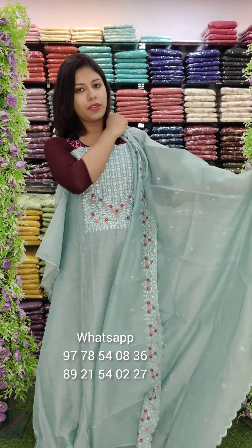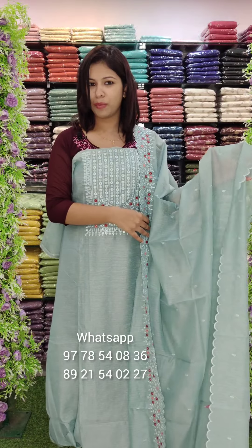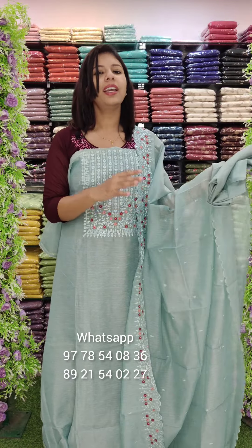We have different WhatsApp numbers — contact us. All across India, free shipping is available. The main shop is in the Edikki district area.